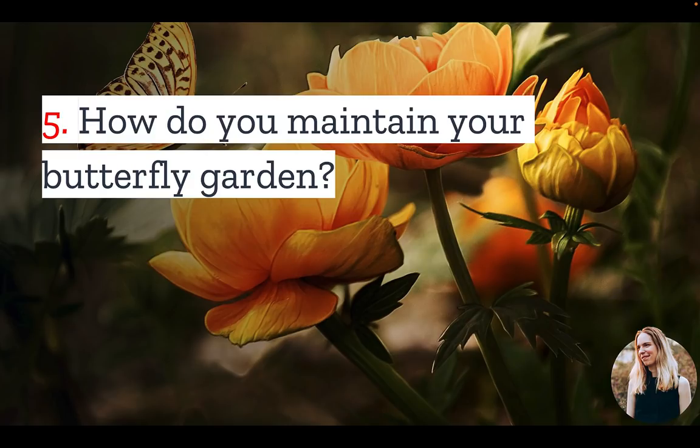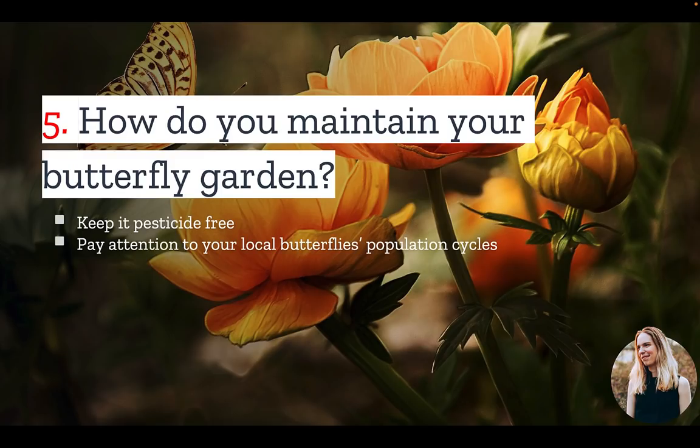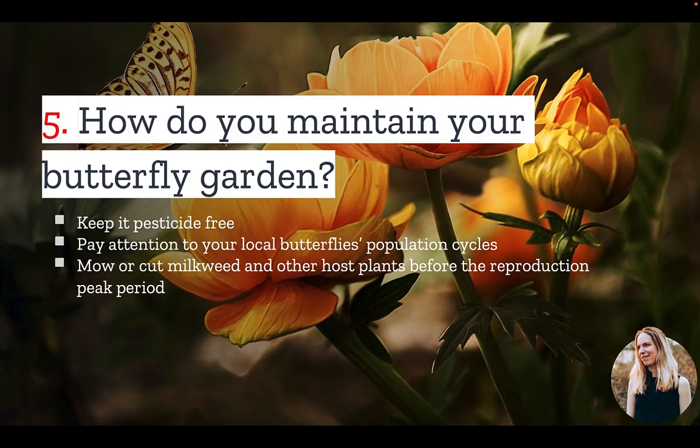And number five: how do you maintain your butterfly garden? Well, one of the best things you can do is keep it pesticide-free — even organic pest control options can harm. You'll also want to pay attention to your local butterfly's population cycles. It's not enough to plant the plants that they thrive on; you'll also need to make sure that the plant's growth cycle aligns with the butterfly's reproductive cycle. For example, if you're trying to attract monarchs, you may want to mow or cut milkweed and other host plants before the reproduction peak period. And if you use tropical milkweed instead of a native one, it's a good idea to cut it in the fall.